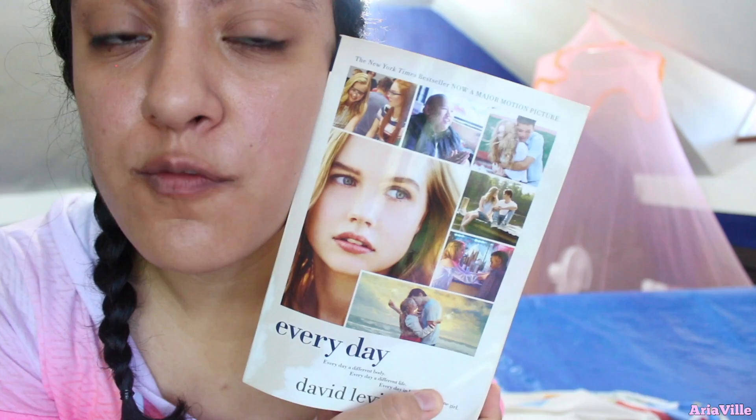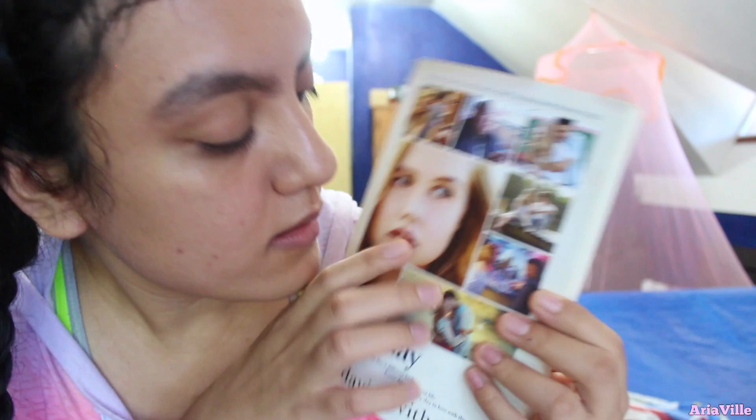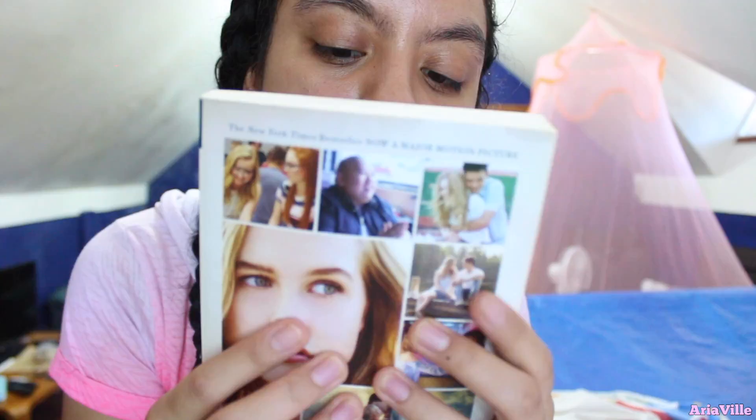We are now on the second floor of the house. Up here I have one of my favorite movies — it made me cry on the plane. It's by the author David Levithan — I'm so sorry if I butchered it. The book is called 'Every Day.' It's about a girl who falls in love with a boy who is not really a boy — the boy is kind of like a spirit who lives through different people's lives every day.